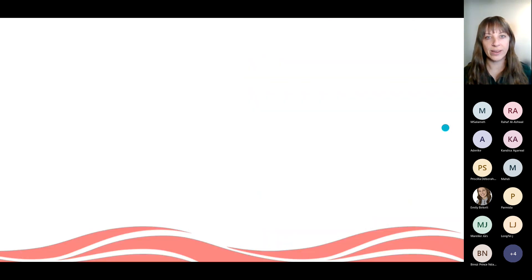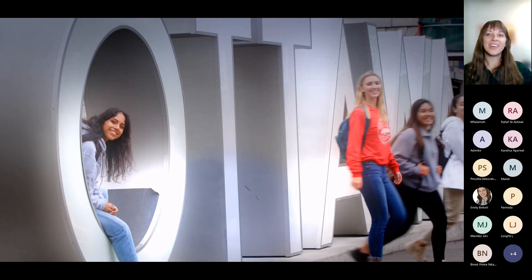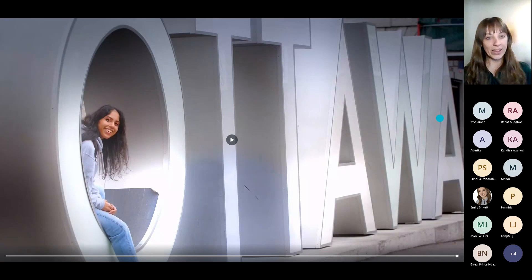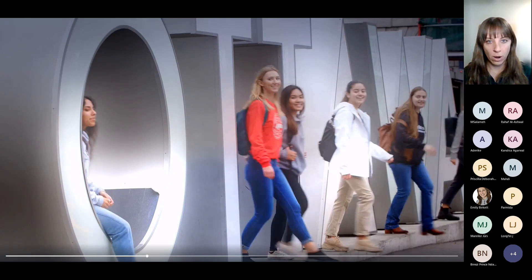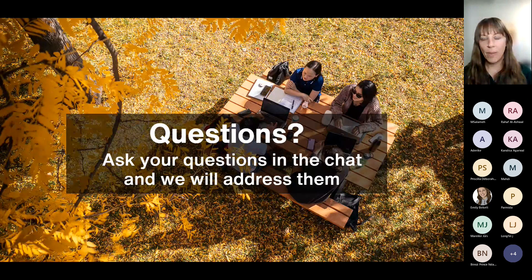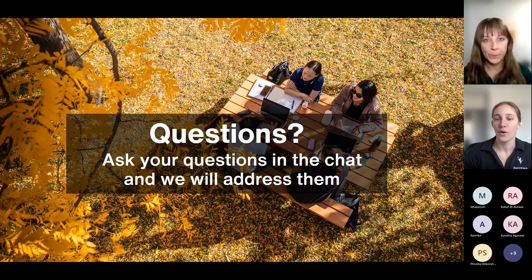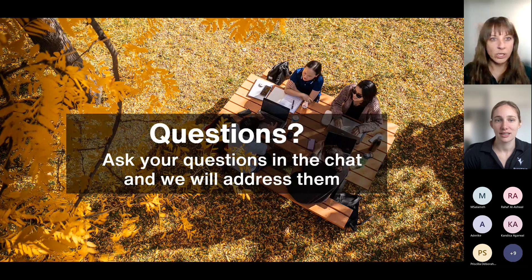Once all of that is done, you will be ready to come to Ottawa and join the wonderful community here at Carlton. This is a great point to pause and look at questions you've asked, and perhaps you have new questions based on the study permit slides. Questions are now invited.